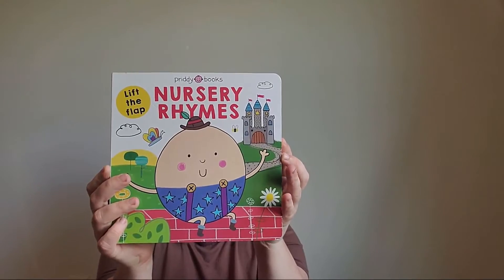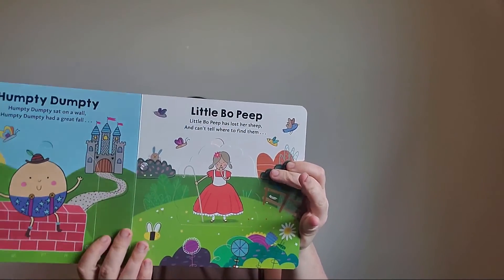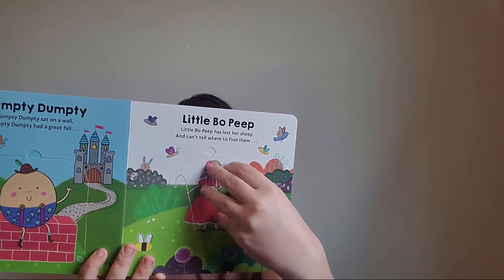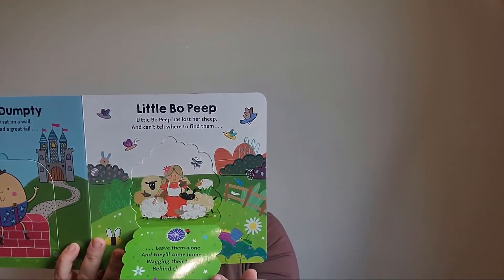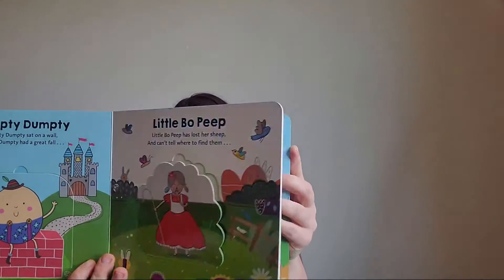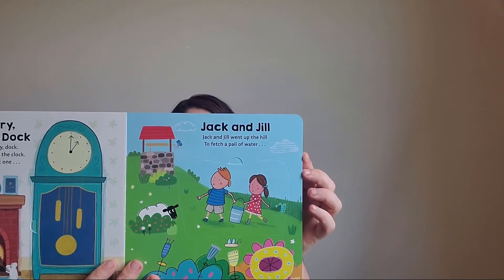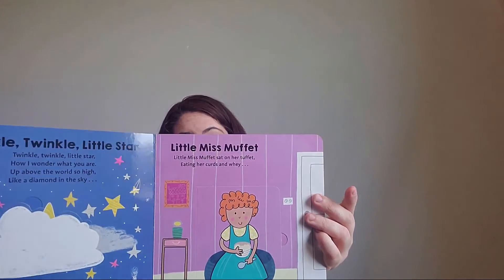The second lift-the-flap book is a nursery rhymes one — it's super cute. It's got Humpty Dumpty, Hey Diddle Diddle, Little Bo Peep, and more. Again it has flaps he can open, and I think he's really going to enjoy that. This book says $9.99 on the back — I'll have to confirm what I actually paid.